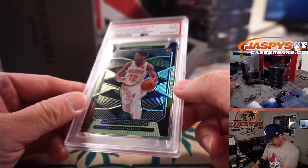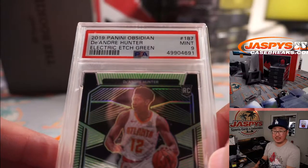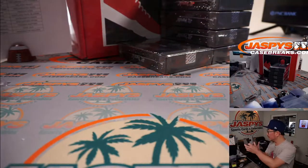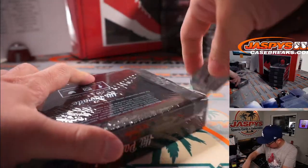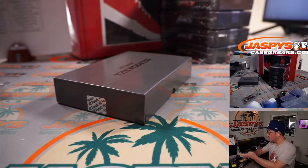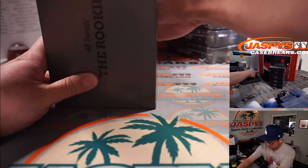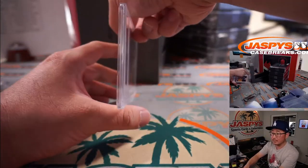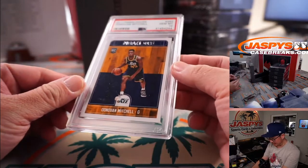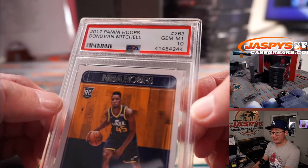Next up is DeAndre Hunter, Atlanta Hawks, PSA 9, electric etch green out of Obsidian Basketball. Will with the ATL gets that one. Next is PSA 10, Donovan Mitchell. Dario with Donovan - he looked healthy last night. From 2017 Panini Hoops Basketball, love the grade.